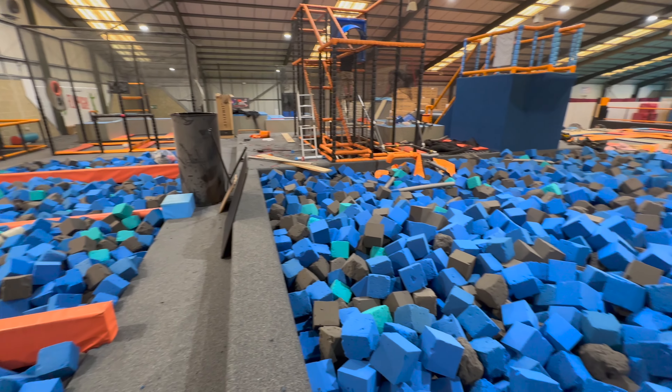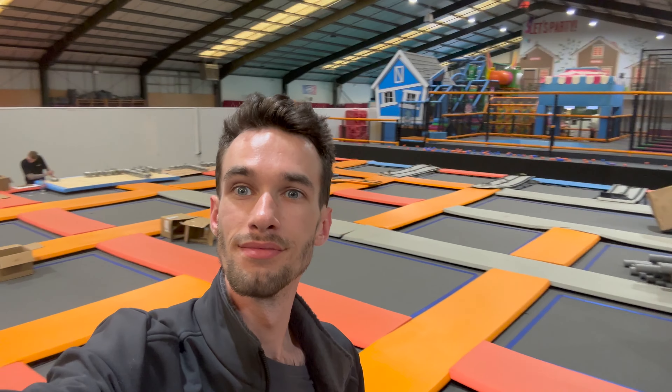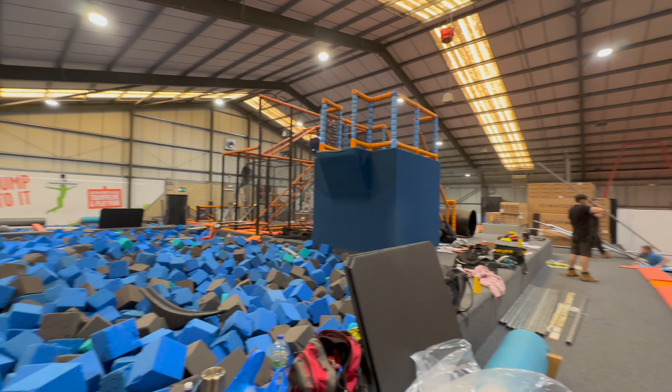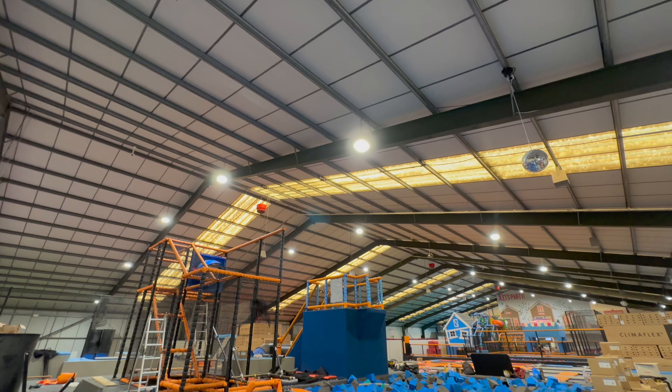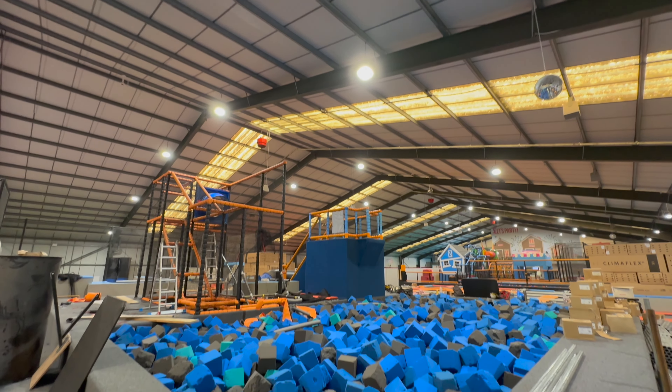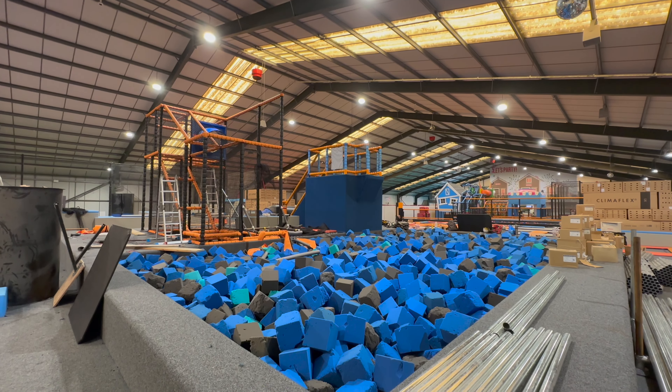Sutton Sports Village is a place that we're currently installing into and first-hand, as you can see, it is looking very very messy. But the final outcome will be a very clean and tidy fun area for kids to jump, play and enjoy our Strike Arena.